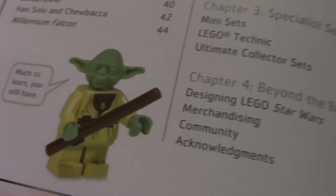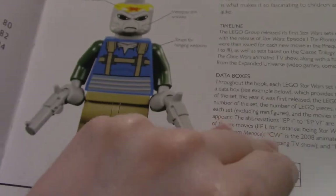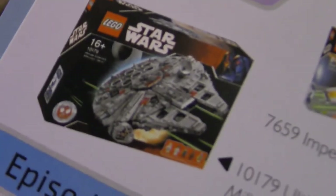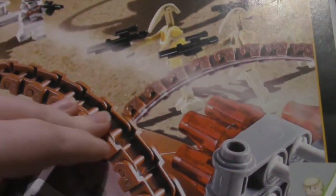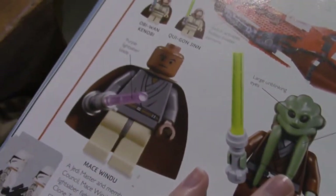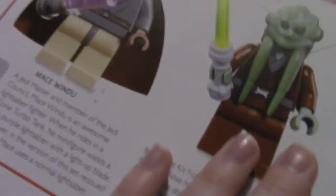Much to learn you still have. Like I said, like the other book, I'm only going to show you a glimpse of the different things. There's the set I wish one day I can get, but obviously the price is like through the friggin' roof, so there's no way I can afford that yet. I do have this set. The only Mace Windu I have is in that one turbo tank set. That's funny. Jedi named Bob.